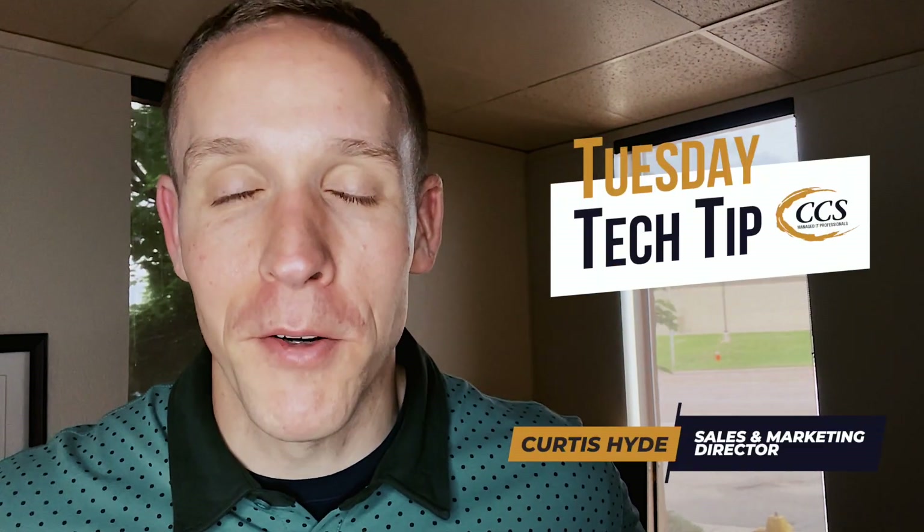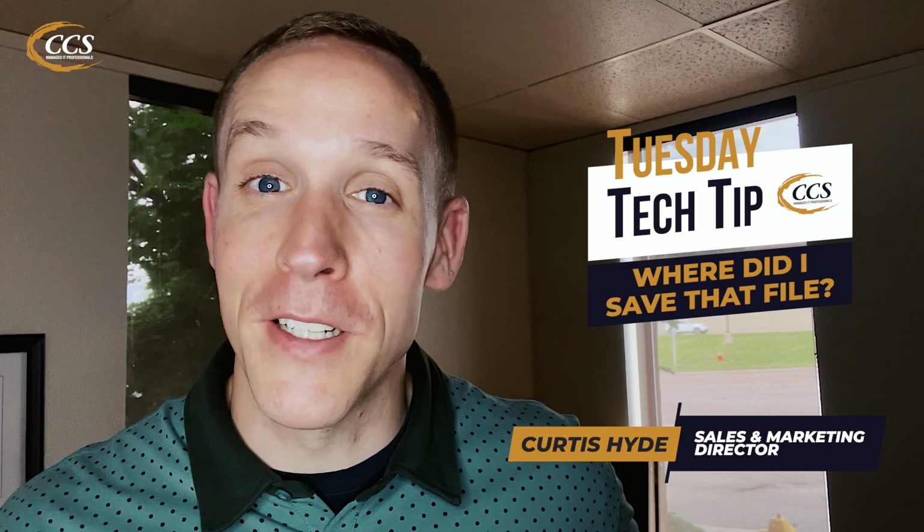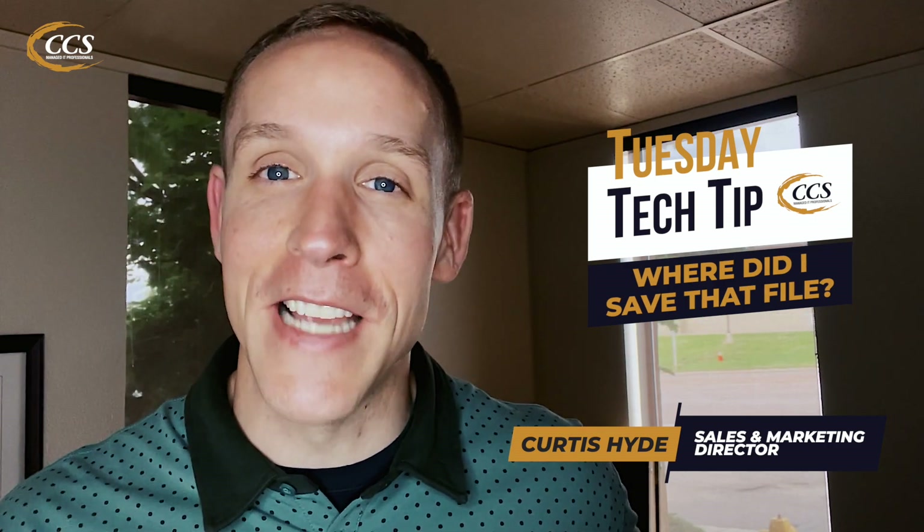As always, I'm Curtis Heidon with Colorado Computer Support and I appreciate you hanging out with me for a couple of minutes today. So a very quick, easy way you can do this — I just created a new file, saved it in a random place. I'm going to talk about how we can find it quickly in case this happens to you.